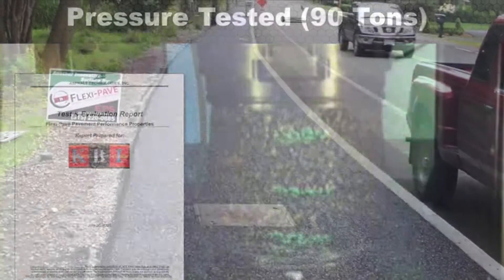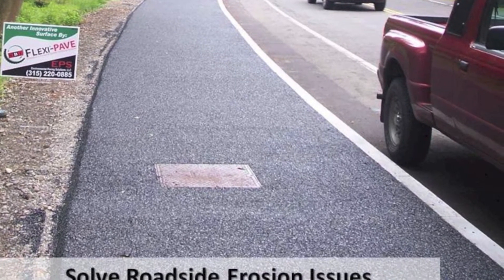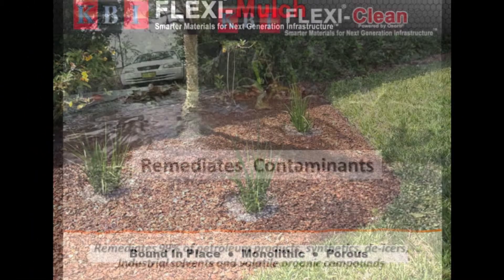KBI has several other products that address roadside erosion, landscaping issues, and water quality problems, such as KBI Flexi Pave, Flexi Mulch, and Flexi Clean.